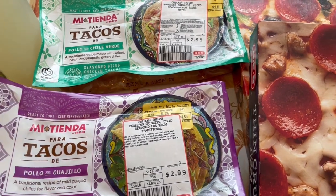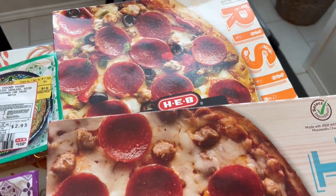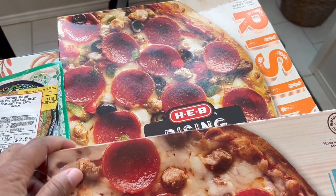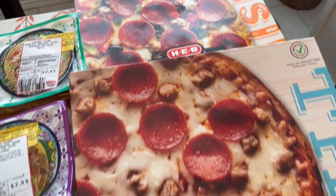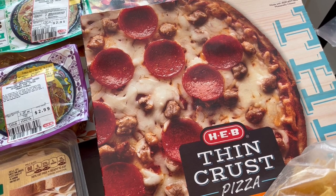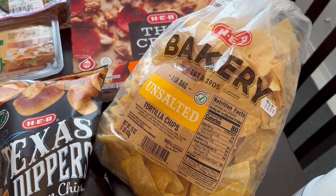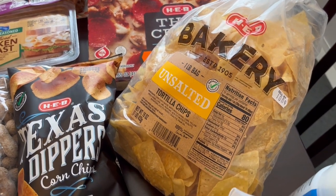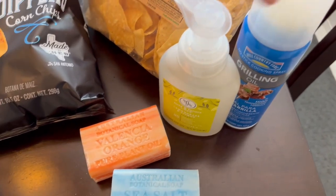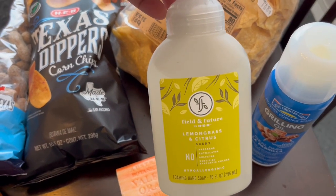I'm going to throw those in the freezer since we won't have them just yet. Right back here I have two frozen pizzas — they were buy one get one free. The one in back is supreme rising crust and the one in front is thin crust sausage and pepperoni. I also grabbed my unsalted tortilla chips, which I absolutely love, and some grilling oil.